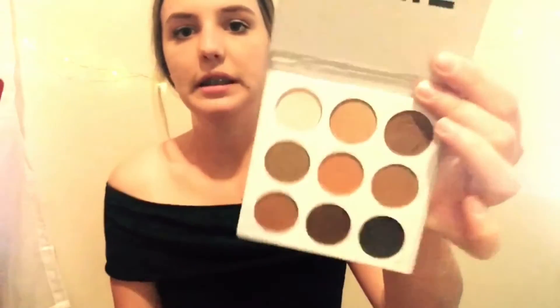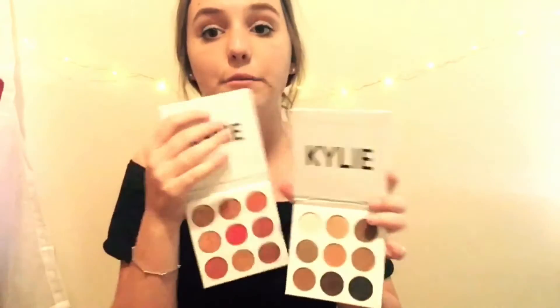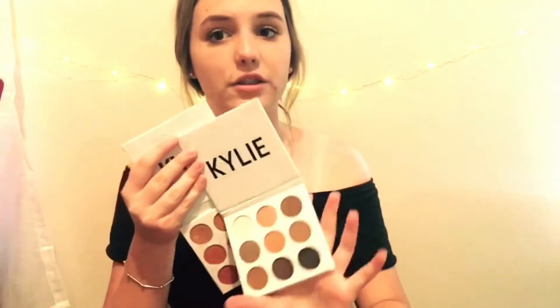My next favourite is the bronze Kylie Eye Shadow palette. It's just got some beautiful shades. I'm not being biased — I do have the Kylie Burgundy palette as well. But I prefer the bronze palette just because I am a nude girl and the burgundy shades are super, super bright for me. So I definitely love the bronze one more.